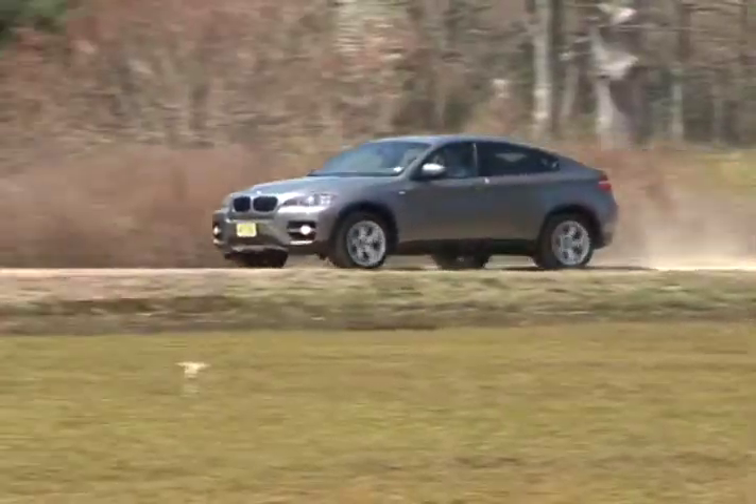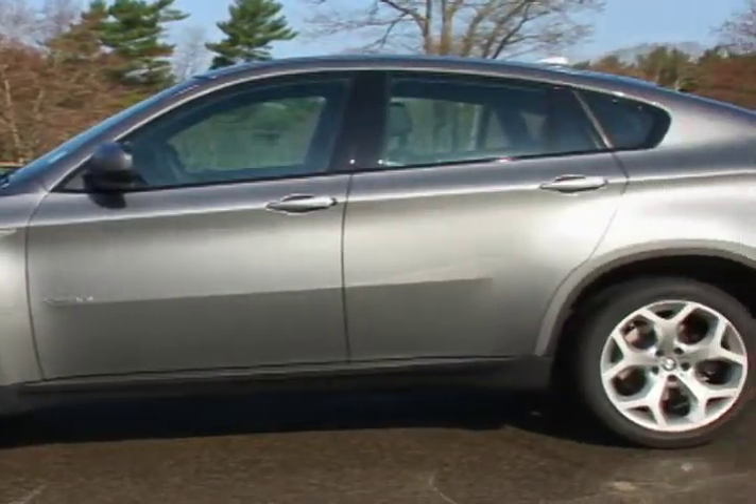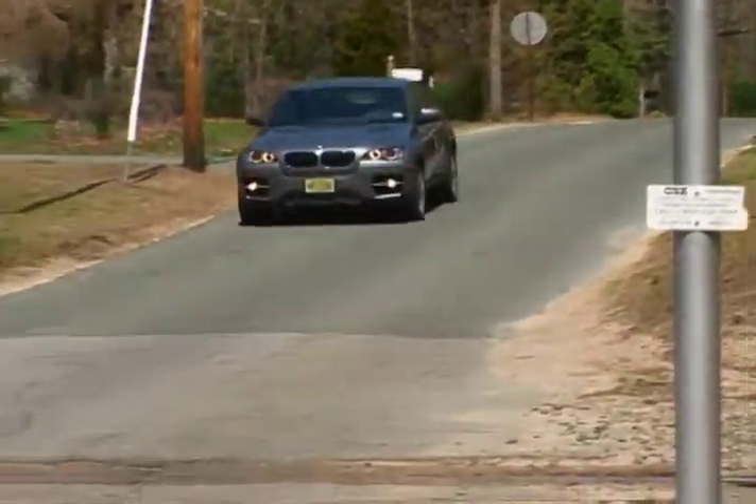Those seeking the all-wheel drive capability of an SUV, but in a car-based package ideal for most sport activities, should take the 2009 BMW X6 SAV for a spin.